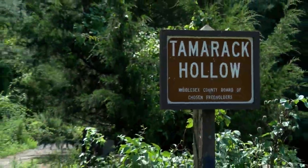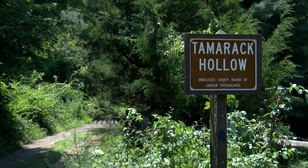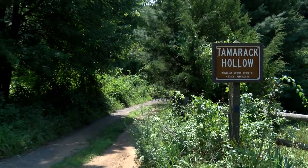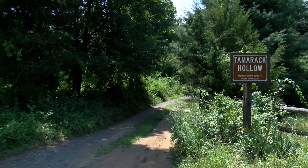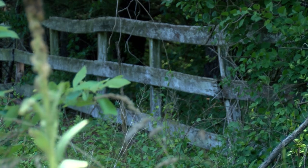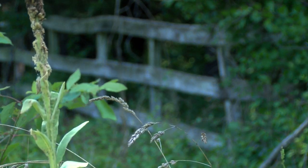Located at Hillcrest Avenue, the Tamarack Hollow Preserve spans 232 acres and is a blend of heavily wooded forest and farmland, the latter of which continues to support local agriculture.